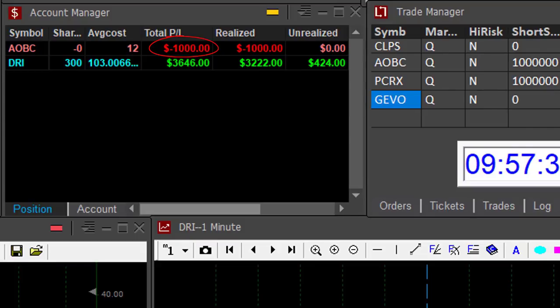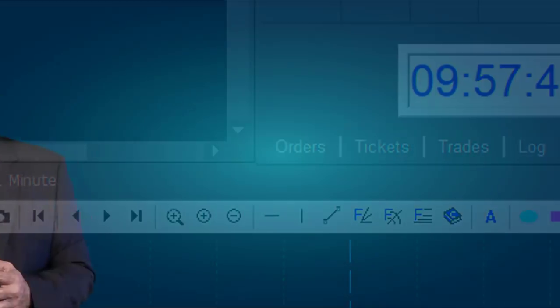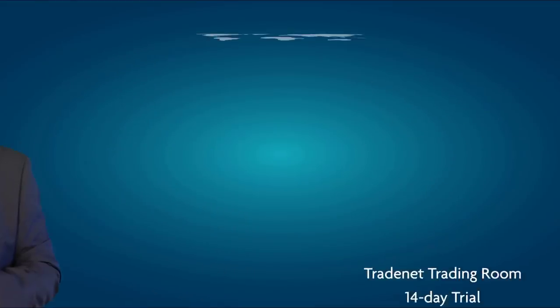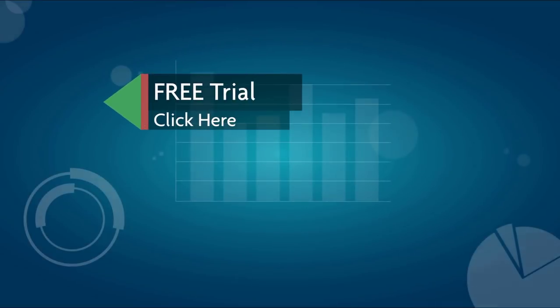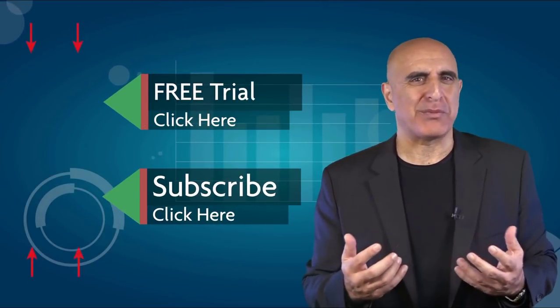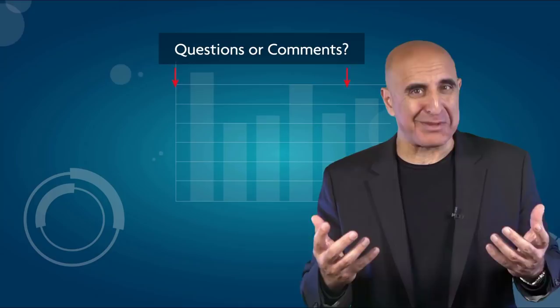So I have one loser in AOBC — 1,000 shares — and a great $3,600 winner in DRI. Altogether up $2,600. That's not bad for 27 minutes. TradeNet has educated more than 30,000 professional traders worldwide since 2004, and its trading room is one of the world's leading trading communities. Click here to start your free trial. If you liked this video, please subscribe to our YouTube channel where you can view many more stock trading videos. Questions or comments, please submit them below.